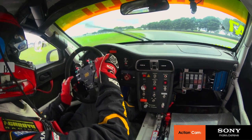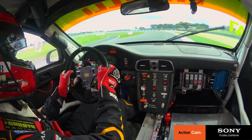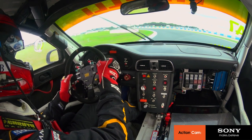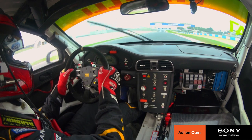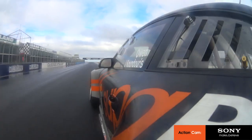Up to third gear. Very wet as you can see, wiper going overtime. Up to fourth. A clean exit is fairly critical when starting the qualifying lap. Up to fifth on the exit. As you can see, a little bit of water offline but still pretty slippery on line.